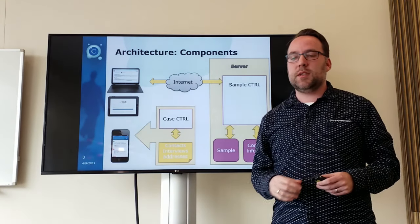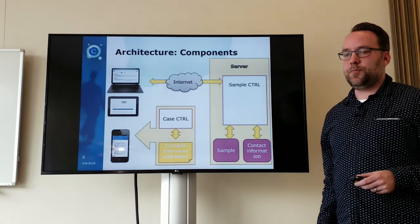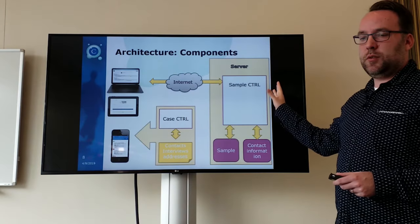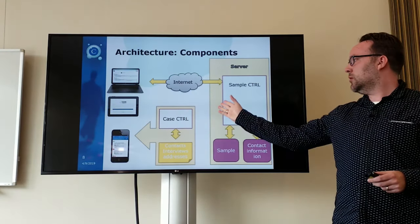You also have to enter the contact information, which you can import via Excel. When you have done that, the sample control will distribute cases to interviewers — and that we call the case control.